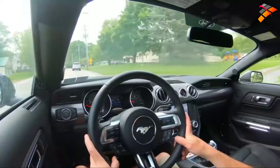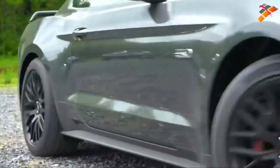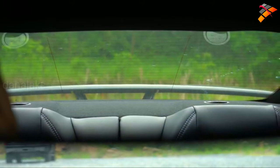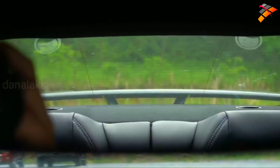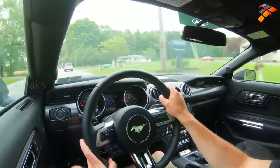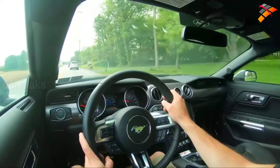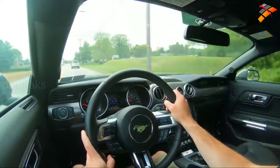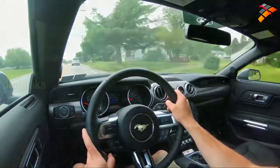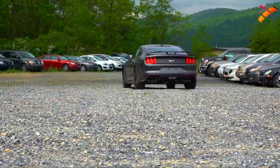Steering feel is absolutely amazing, especially in sport steering mode. Cabin noise is wonderful — specifically because of the exhaust system and the active exhaust we have here today. I'll do an exhaust clip comparison with the different modes later in the video. Visibility is great — I can see perfectly fine out the back, certainly better than the Camaro. Rain sensing windshield wipers come with the Safe and Smart package for $1,000. That package also includes pre-collision assist, automatic emergency braking, automatic high beams, lane keep alert, and adaptive cruise control.